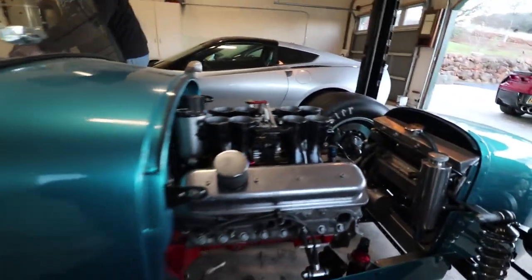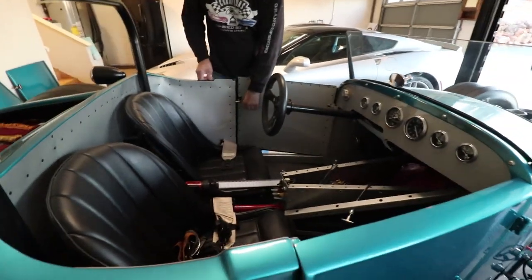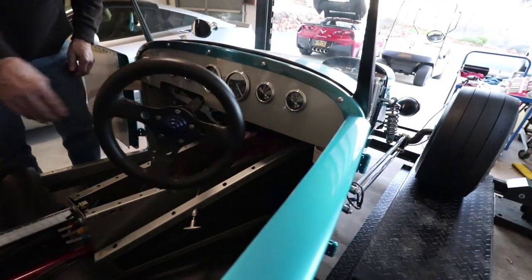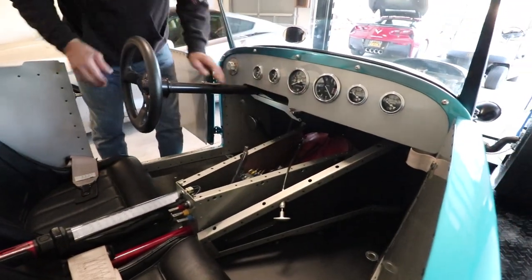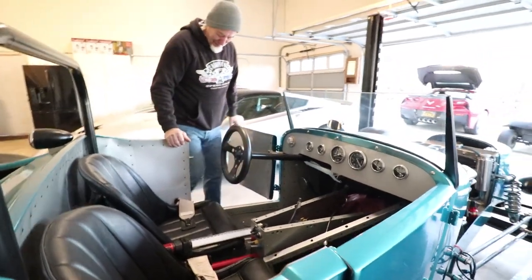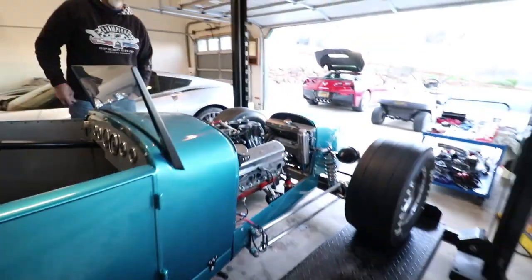There's a lot of work in things you can't really see — like the steering, for instance. I was worried about having a hard time getting in and out of the car, so I put this in there so now I can get in, wrap it over, lock it in, and drive off.